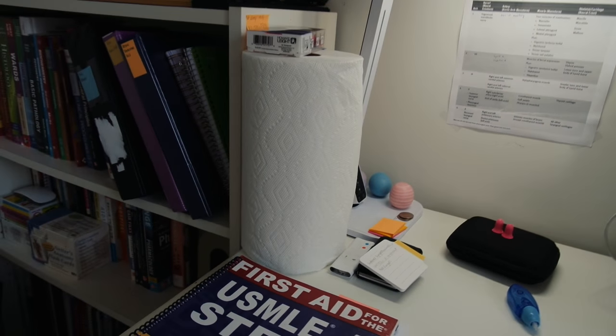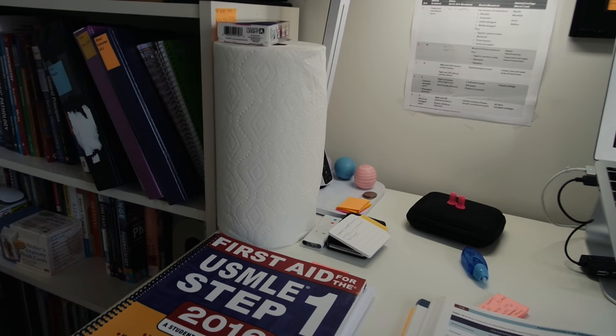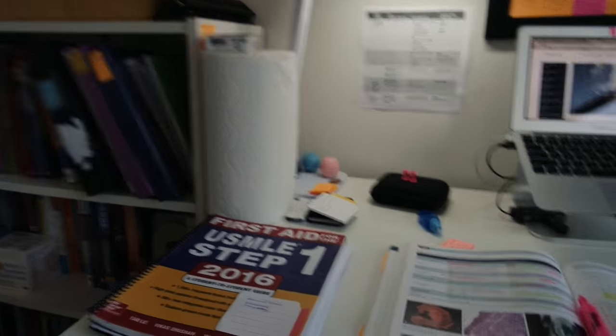Having this roll of paper towel has come in kind of handy when I'm eating or something, so that's there. And here are some of my books.